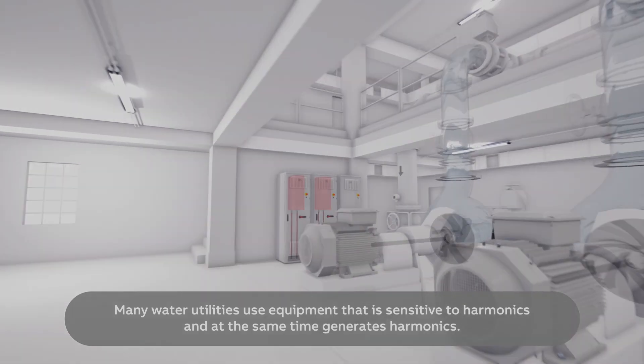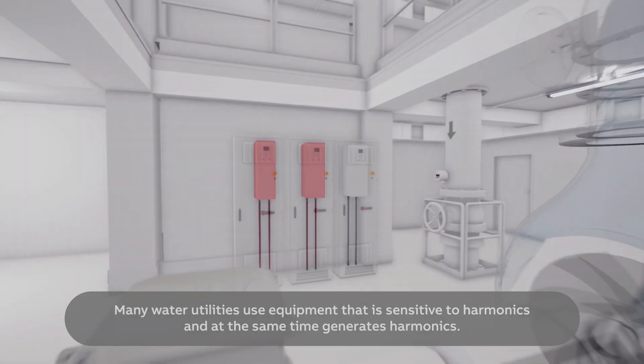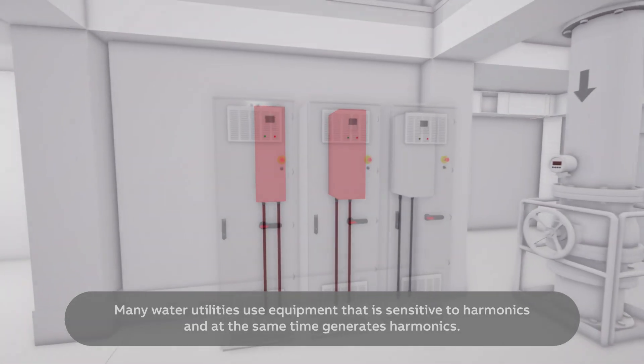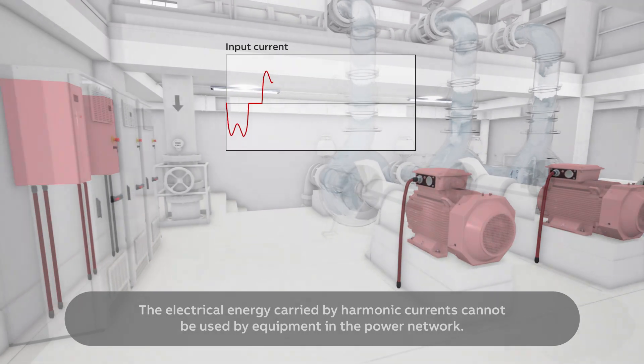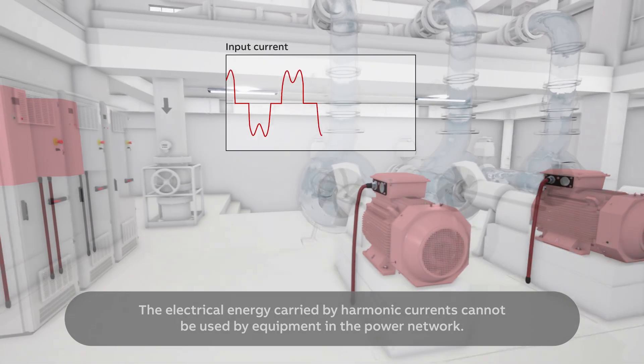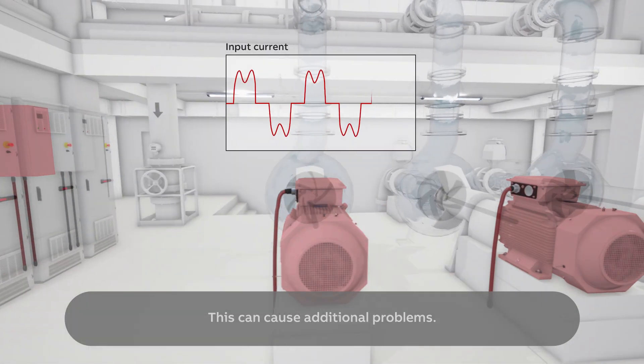Many water utilities use equipment that is sensitive to harmonics and at the same time generates harmonics. The electrical energy carried by harmonic currents cannot be used by equipment in the power network. This can cause additional problems.